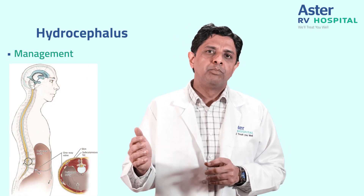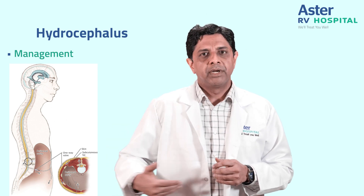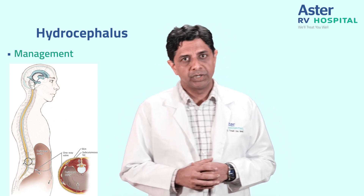Sometimes a tube can be placed from the back and directed into the abdomen; this is known as a thecaperitoneal or lumboperitoneal shunt.